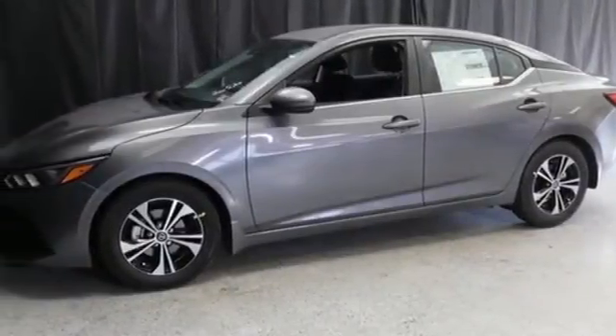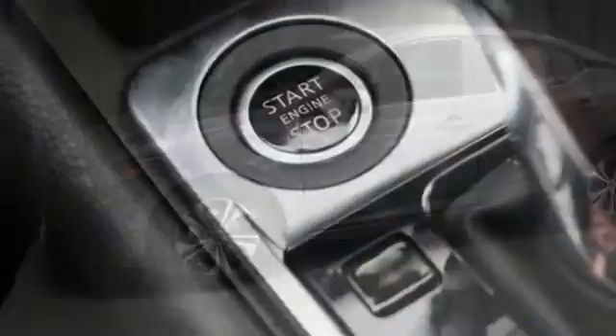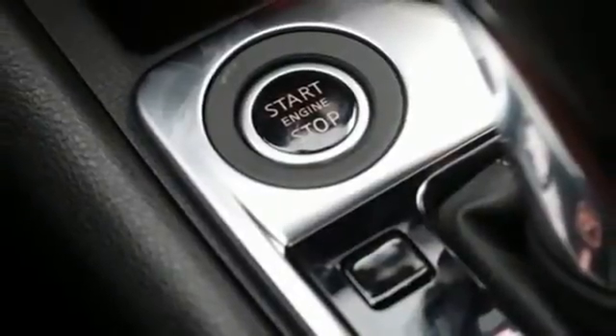Manual tilting steering column, inline four-cylinder engine, aluminum wheels, gas pressurized shocks, and streaming audio.